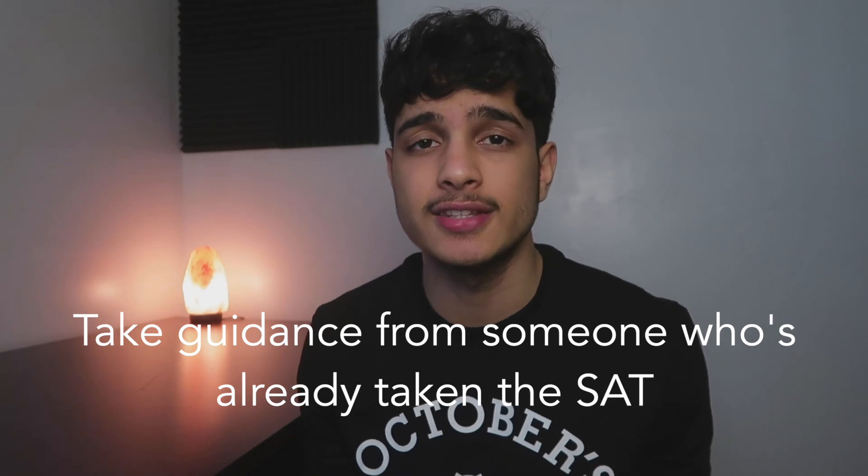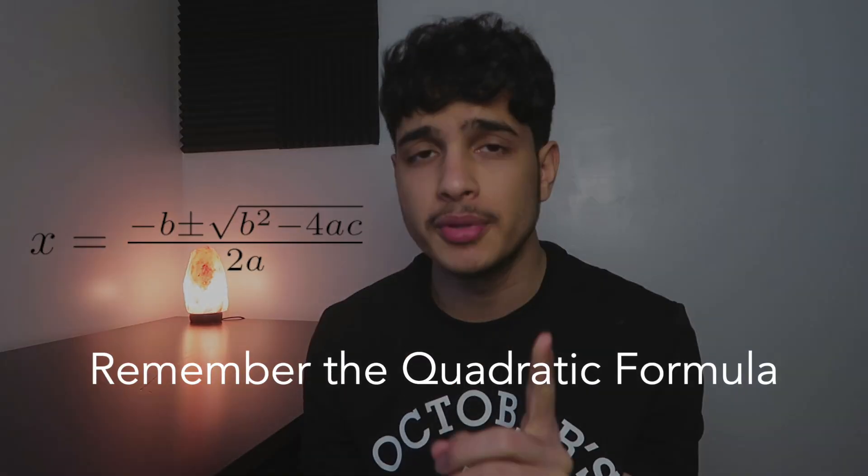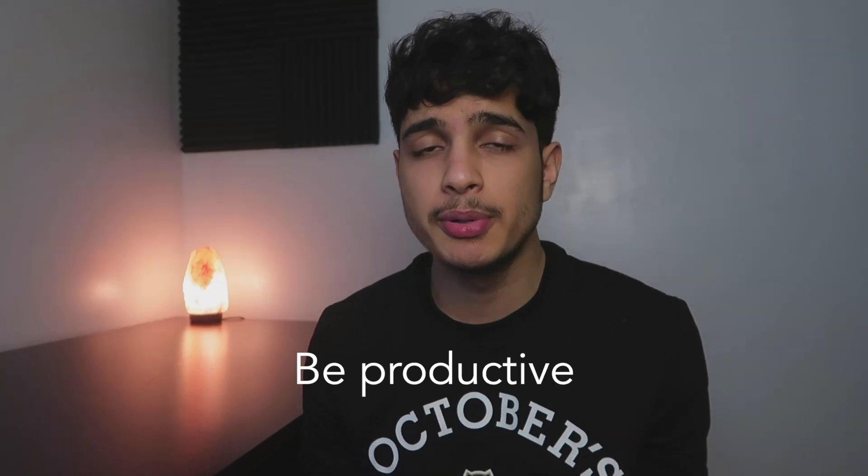Take guidance from someone who has already taken the SAT — Smart Minds Tutoring. Remember the quadratic formula. Burn your phone; you don't need it to study. Be productive.